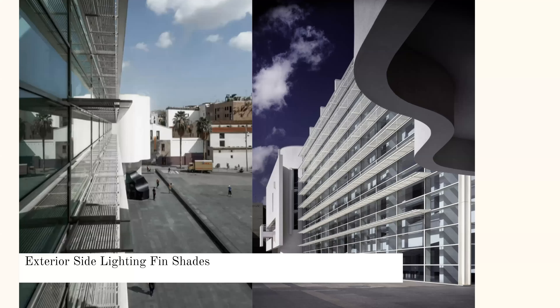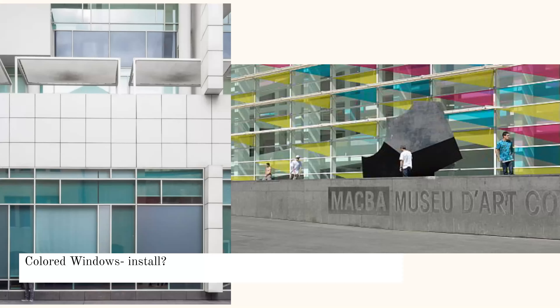Some of the technology on the windows: there are fin shades that are exterior side lightings, which in the summer months, when the light is pretty direct downward, shade some of the space. Then in the winter, they allow the light to come in from a more horizontal angle. Something interesting I found is that the windows are sometimes colored — I'm assuming this is an installation because it's not in all the images I found — but sometimes there are colored windows that filter in some colored light, which could be really cool.